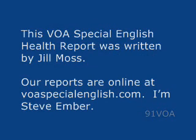This VOA Special English Health Report was written by Jill Moss. Our reports are online at voaspecialenglish.com. I'm Steve Ember.